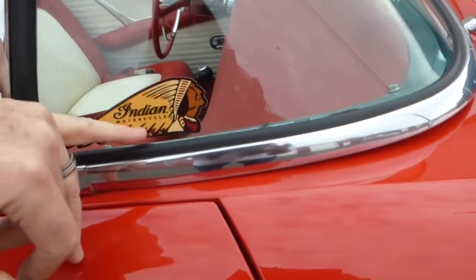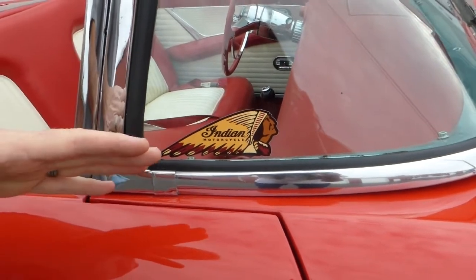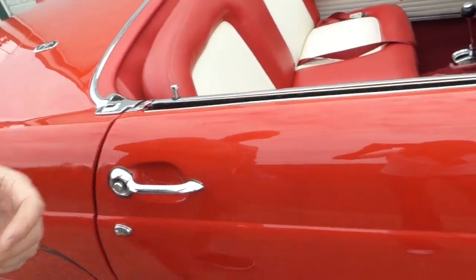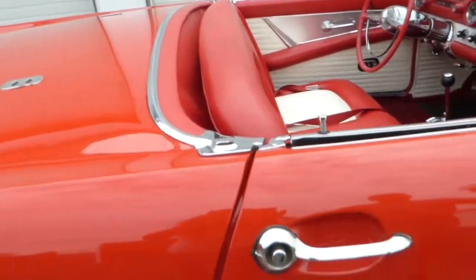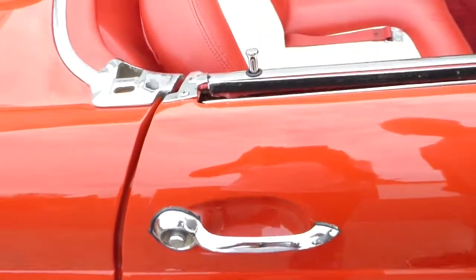Someone put an Indian Motorcycle decal on here. I was going to take it off — I typically do — but it looks kind of cool, and I thought somebody might like it. If someone purchases the car and doesn't want it on there, I'd be happy to remove it. All the window whiskers and so forth were also replaced during the restoration.